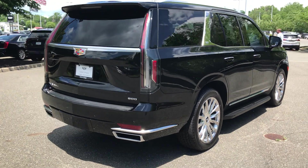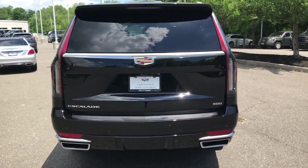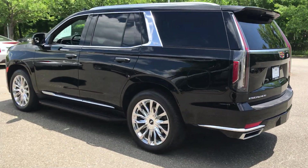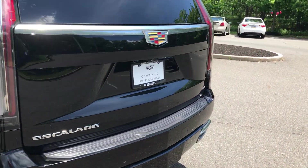2021 Escalade. I'm taking a walk around — we'll open up the rear tailgate and take a look in there. Beautiful truck, black on black, premium luxury.